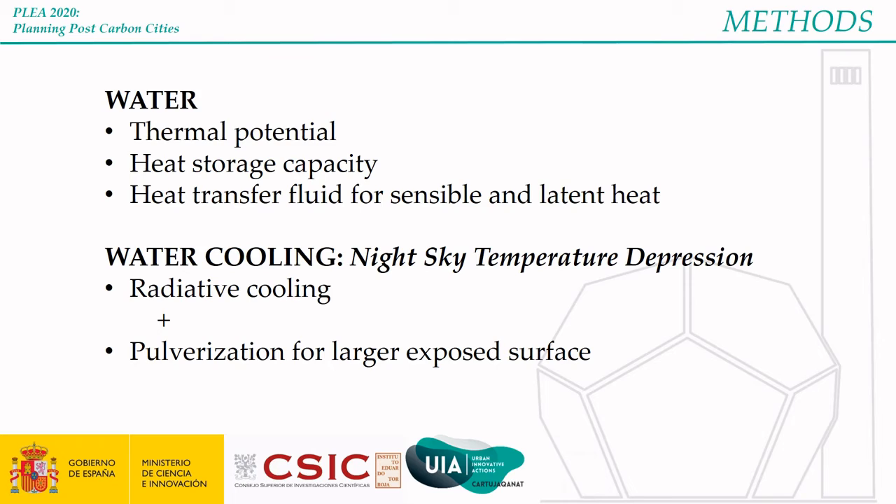Water is interesting for several reasons. It can be relatively easy to access depending on the location, it has a good thermal potential due to its heat storage capacity, and it acts as a great transfer fluid for sensible and latent heat. Water in contact with hotter air absorbs sensible heat by accumulating it, as well as latent heat as it changes phase while evaporating. To dissipate this heat, the study took advantage of the night sky temperature depression, which is the difference between air temperature and sky temperature during the night, the latter being significantly lower.